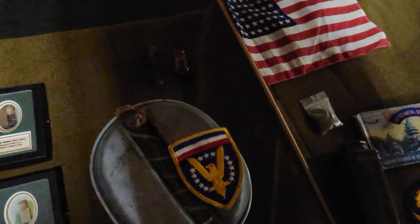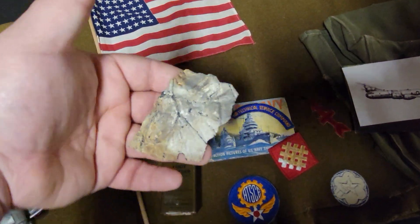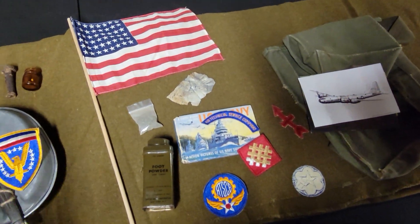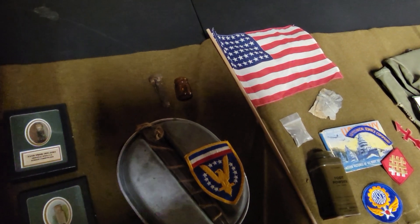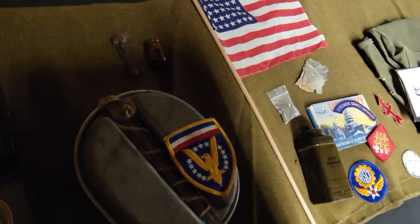I have another patch here, and this piece is actually a piece of a barrage balloon that they would hang up at Normandy after the invasion. It was to prevent fighters from coming in and strafing or attacking the troops.